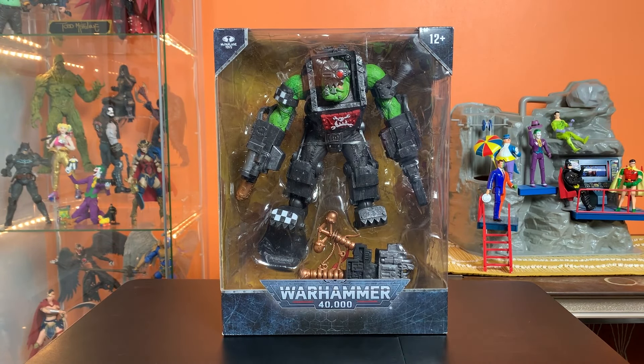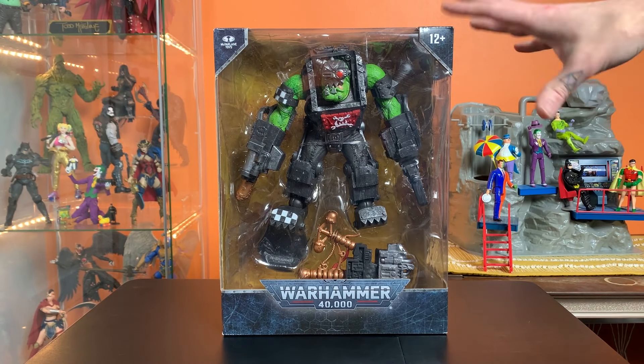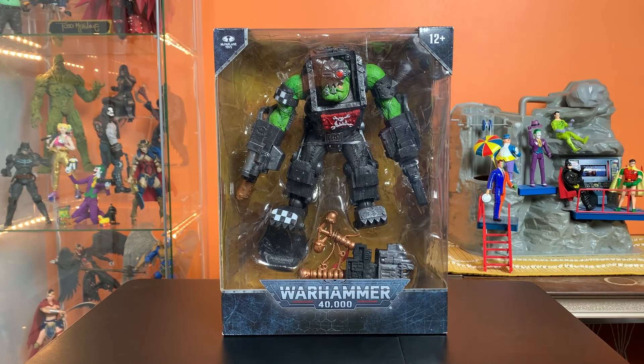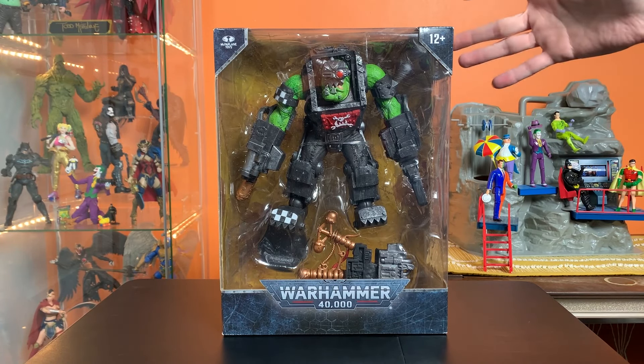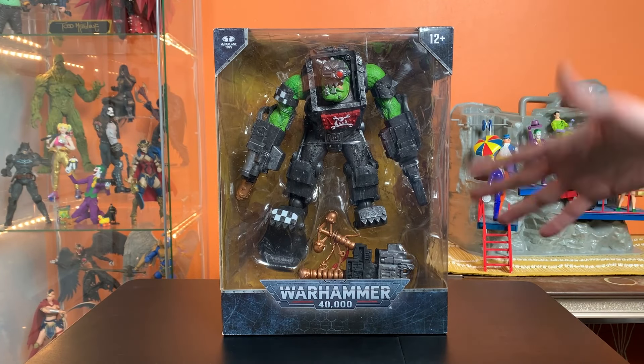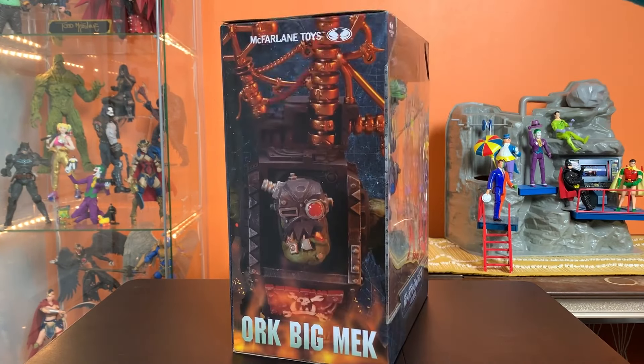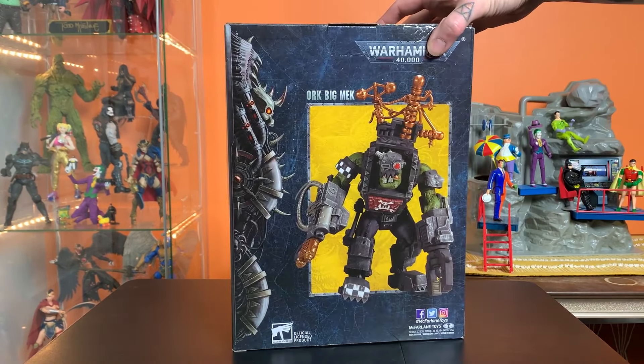Despite the fact that I live in Indianapolis — the longtime home of Gen Con, the gaming convention — I do have a lot of friends into tabletop gaming. For me, the cost was kind of prohibitive growing up. It probably would have meant I wouldn't have gotten a Sega. Anyway, I'm rambling — let's take one more look around this box.